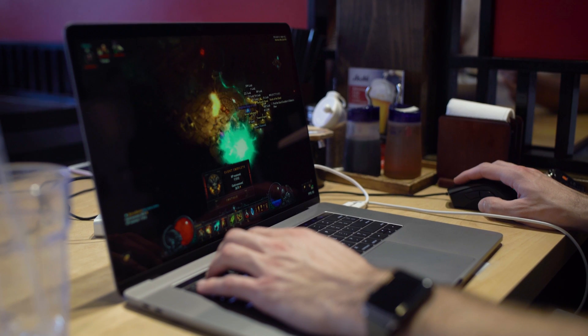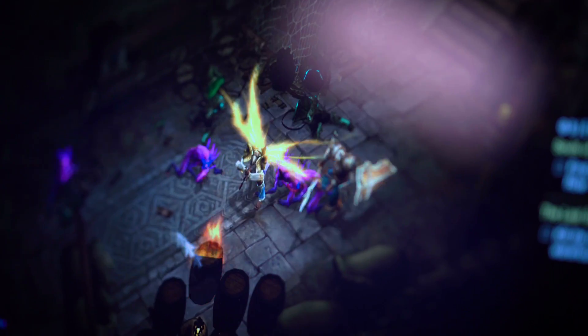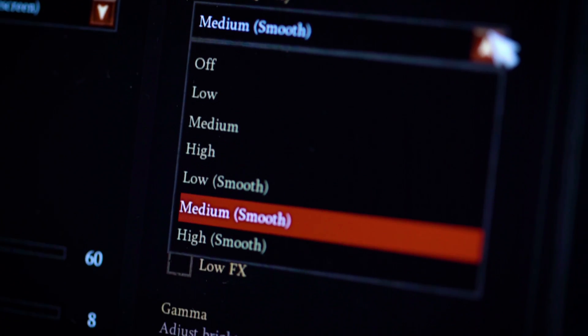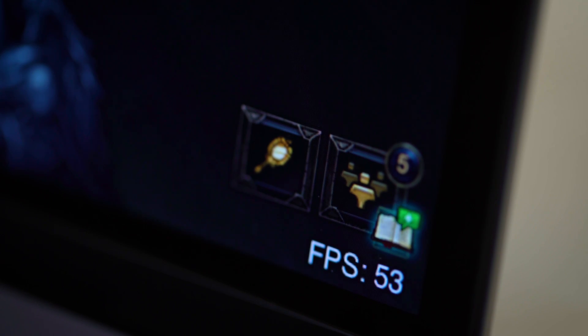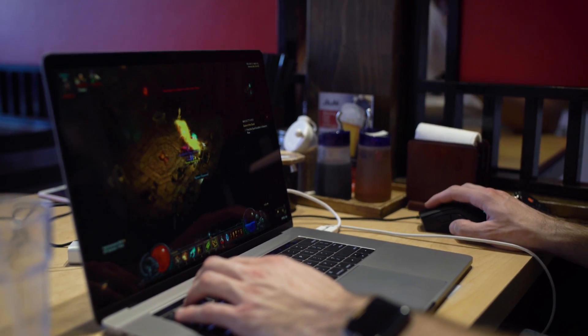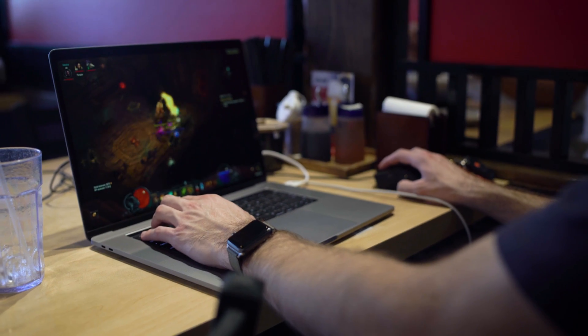We're going to switch it down to something more reasonable. After messing around with the settings, we found the best compromise between gameplay and graphic performance was dropping the resolution down to about 1920 by 1200. We were still able to keep all settings on high with the exception of shadows, which we brought down to medium — and that significantly improved our frame rate, gaining about an extra 20 frames per second.